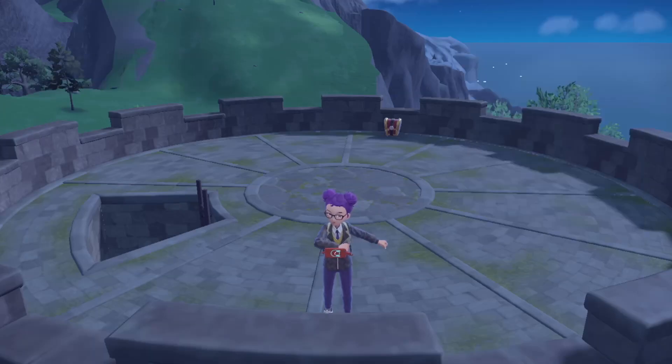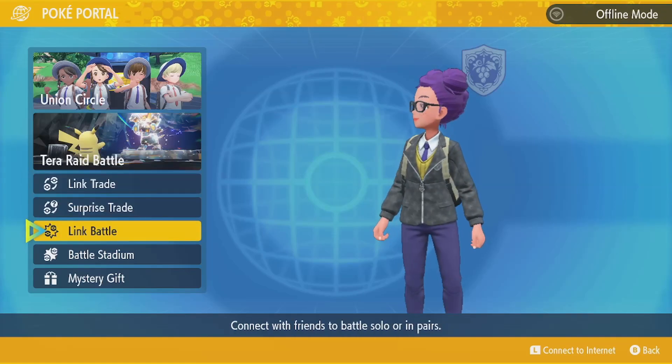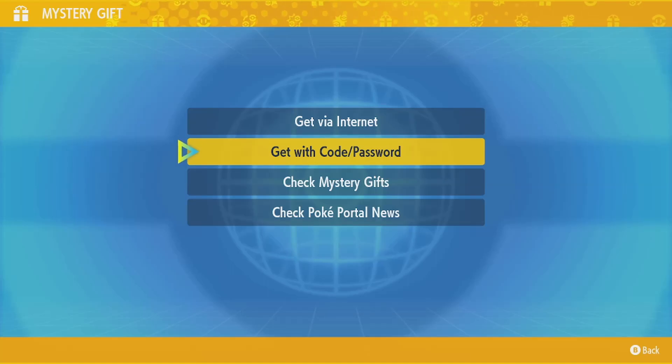You're going to want to go to your PokePortal. You can scroll down here to Mystery Gift, and then select 'Get Gift with Code or Password.'